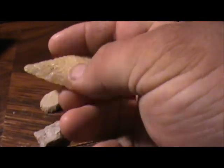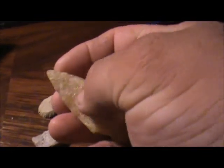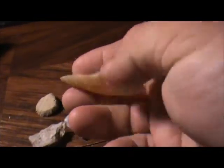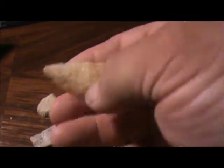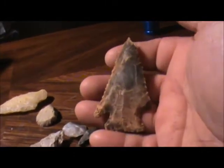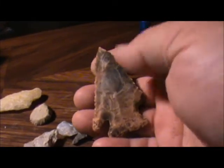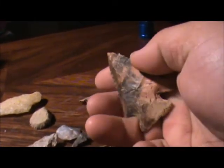Not a lot of erosion goes on there, but there's a little bit. There was just a very small amount of that thing showing. And then I bought this point — it's a Lost Lake from near Florence, Alabama. It's a river point.